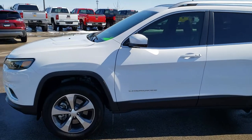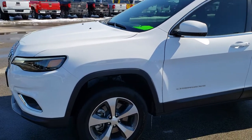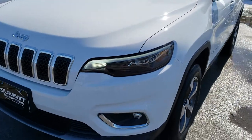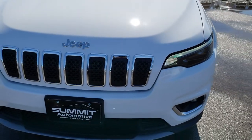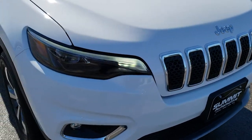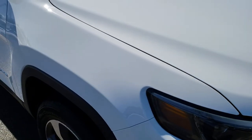This is stock number 9, J173A. We are here at Summit Automotive in Fond du Lac, Wisconsin — your new and used Jeep headquarters. Today we are checking out this super clean, like-new 2019 Jeep Cherokee Limited.